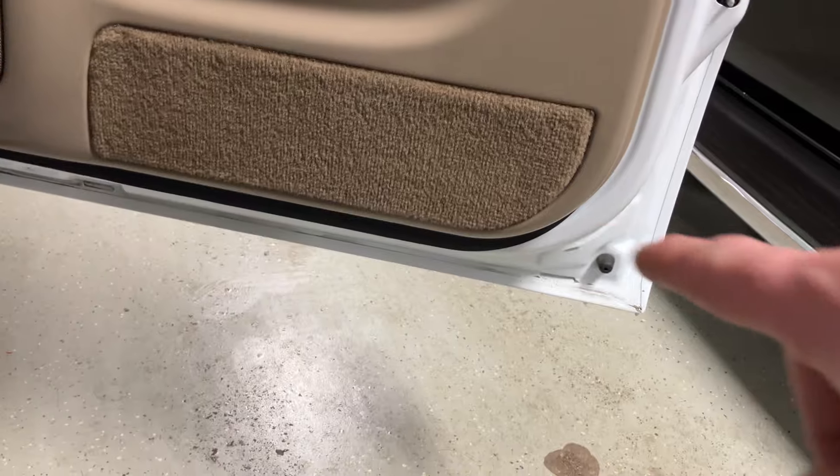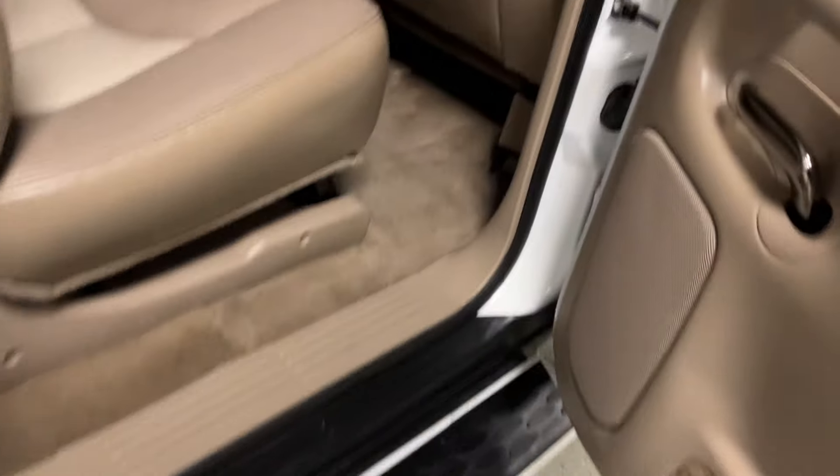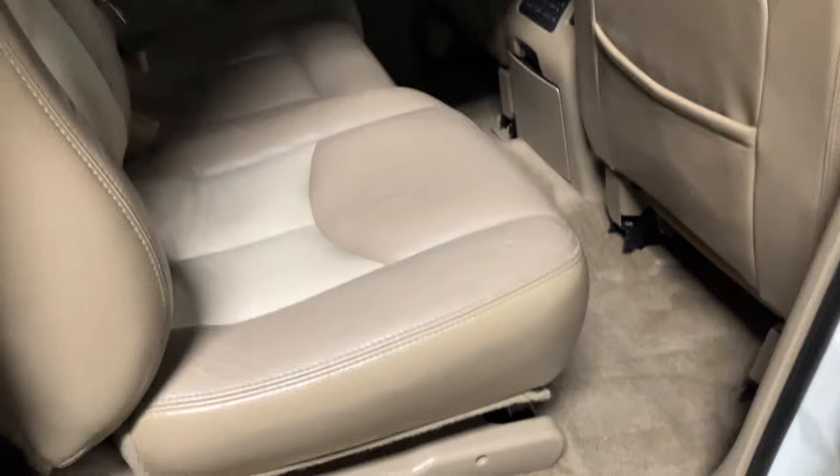I forgot to show the front driver door, but obviously all the door panels are clean without any rust or anything like that. The back seat's in pretty good condition — it's obviously seen some use, but there's no rips, tears, or major damages. This one does have rear heated seats.